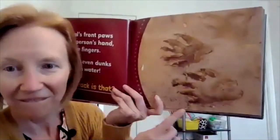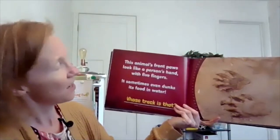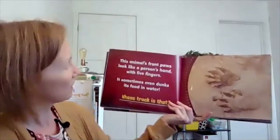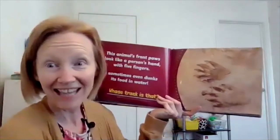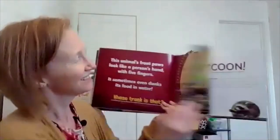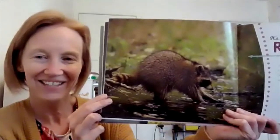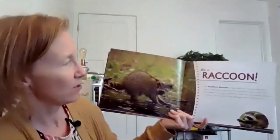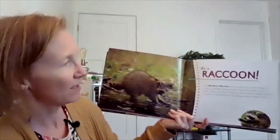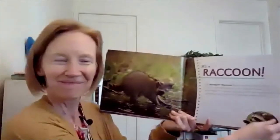Look at this one. This animal's front paws look like a person's hand with five fingers. It sometimes even dunks its food in water. Whose track is that? A raccoon! The northern raccoon is also called the common raccoon. It has a cute black mask around its eyes that make it look like a bank robber in a cartoon.